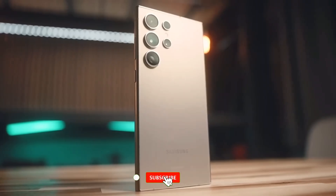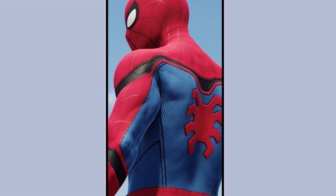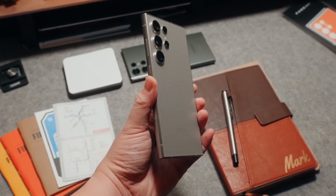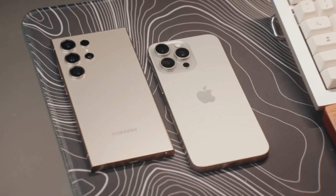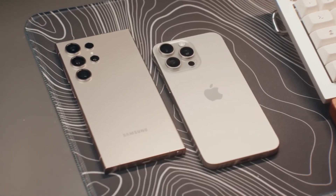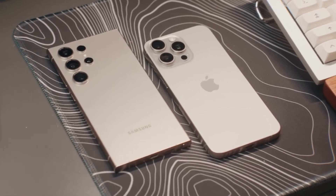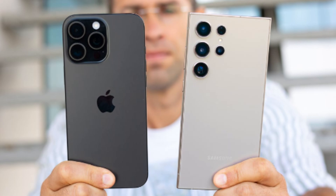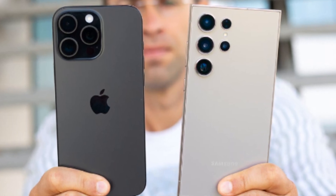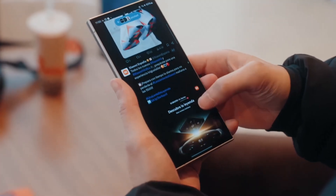Don't forget to like, subscribe, and hit the notification bell for the latest updates on all the upcoming flagship phones and more tech news. Now let's dive into the exciting showdown between two of the biggest heavyweights in the smartphone world: Apple's iPhone 16 Pro Max and Samsung's Galaxy S24 Ultra. Both of these phones push the boundaries of mobile technology, offering cutting-edge features and exceptional performance. But which one takes the crown as the best big phone of 2024?